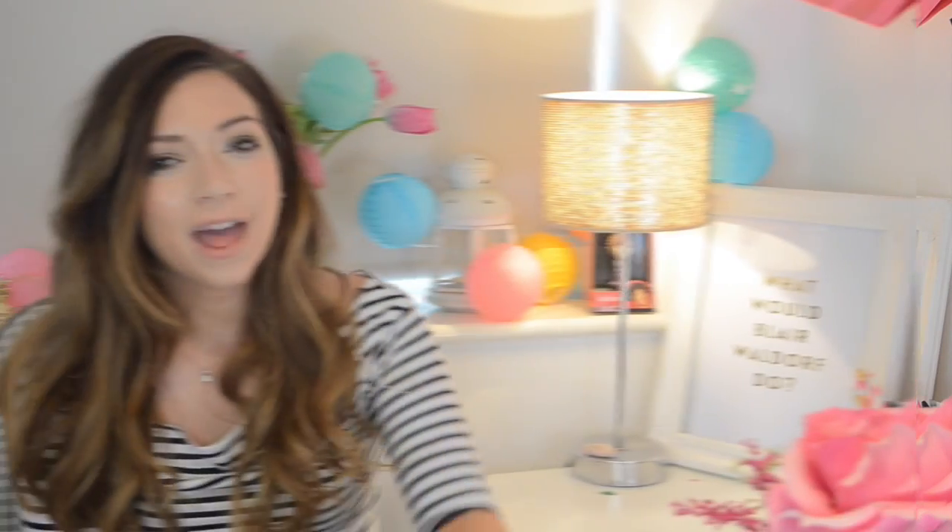So yeah, that was my April favourites! I can't believe we're into May. Thanks for watching — I hope you all had a good April and I will see you very soon in my next video. Bye!